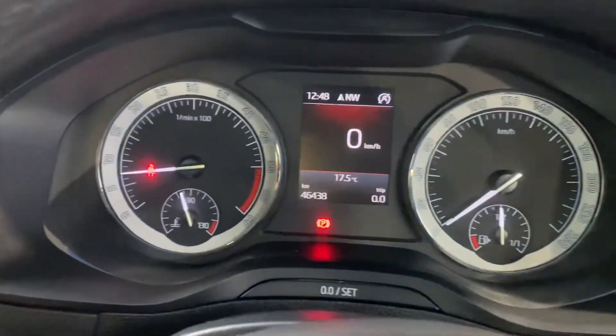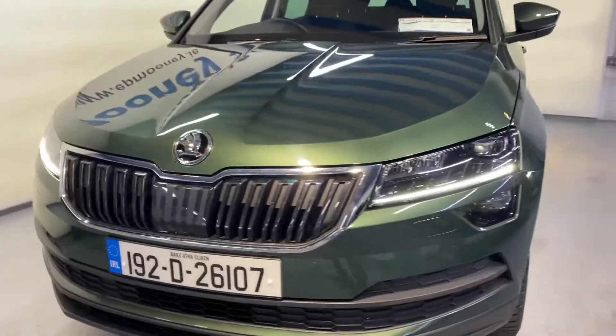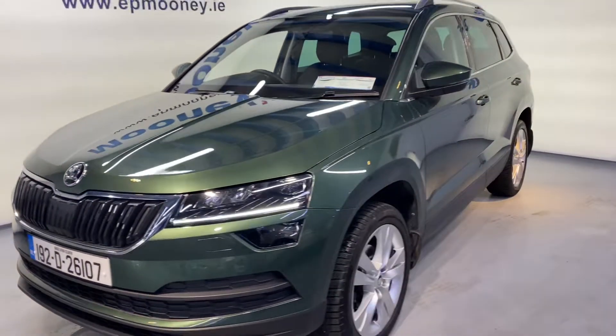All of this is coming as standard. There are 46,400 kilometers on the clock. It's fully serviced here at Mooney's and of course it will come with a Mooney's warranty.